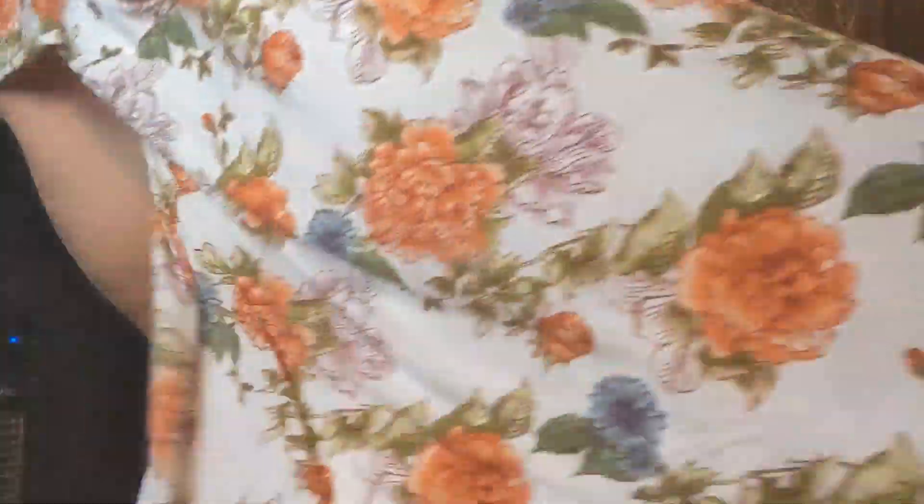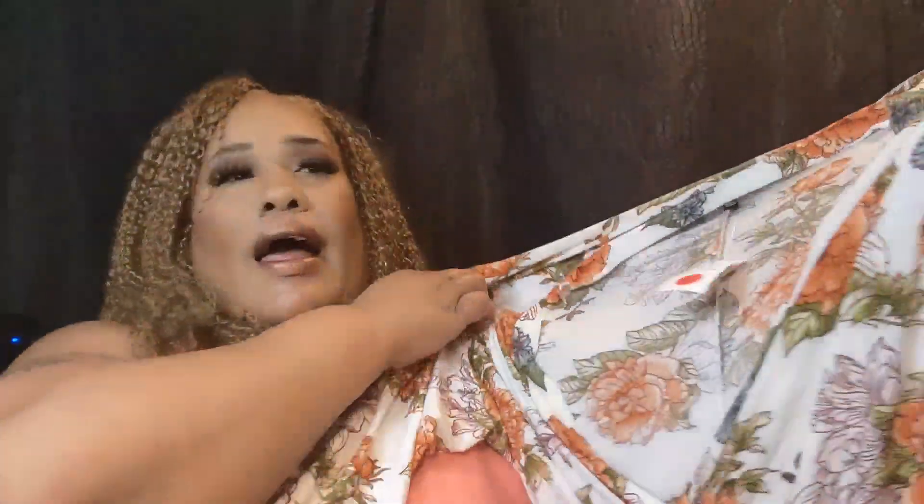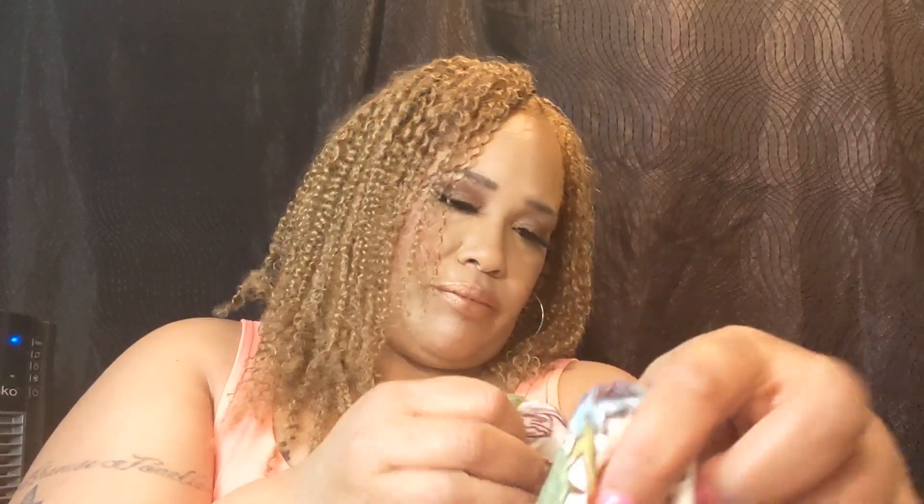Okay you guys, this is the first outfit. Hopefully you can see it. This is the outfit right here. It is a maxi dress and I think I got this in a size 3X. It has a belt to it right here. I don't remember the price — it was $16.99 for this.